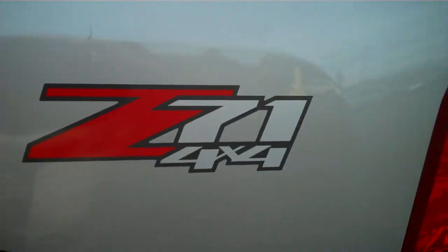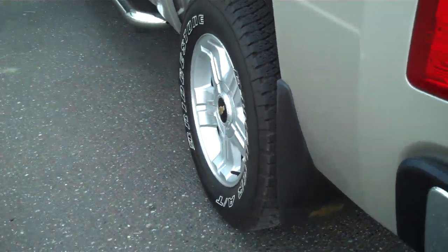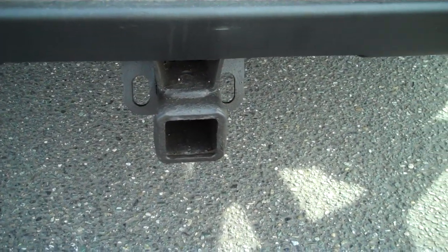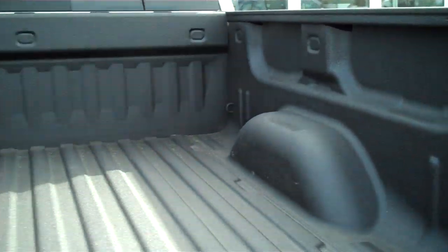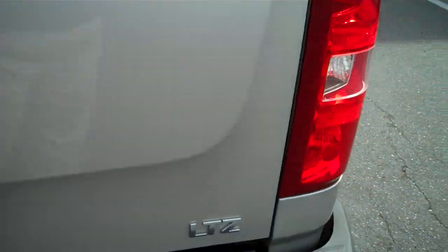Spray-in bed liner. Z71 package. Molded mud flaps all the way around. Trailer towing package does not look like it's ever even been used. Locking tailgate. Easy lift tailgate as well.